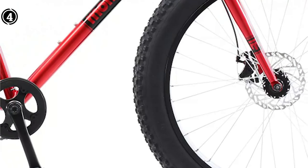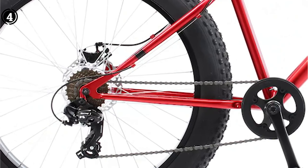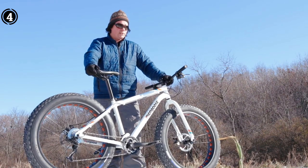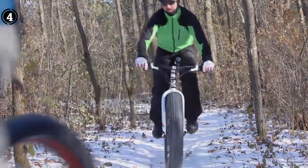What we like: versatility across diverse terrains; suitable for riders of varying heights; responsive and effective braking system; exceptional durability, promising a long-lasting companion.